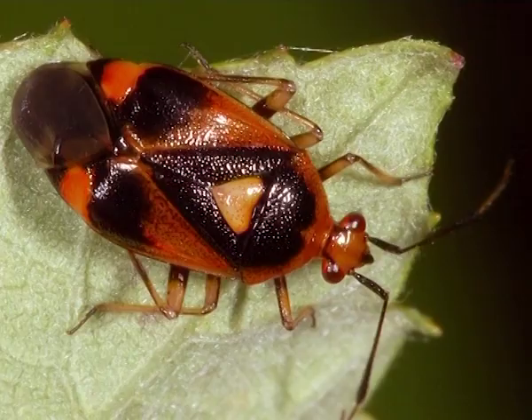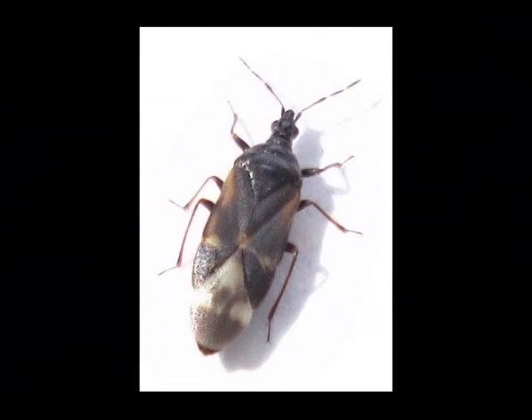Predaceous groups include some Miridae, Pentatomidae, Reduviidae, Anthocoridae, Nabidae, etc. Many species are terrestrial, living within the soil, in caves, on the roots of plants, or arboreal parts of the plants, while some are aquatic and semi-aquatic.